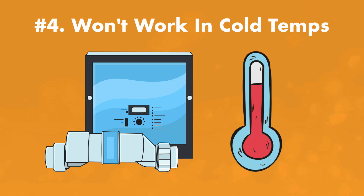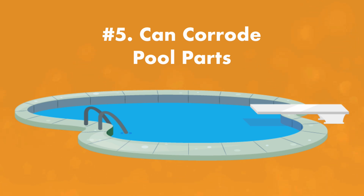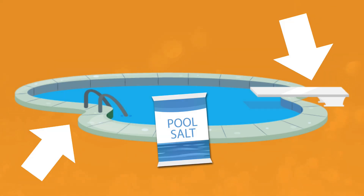Four: saltwater generators don't work in colder temperatures. These systems won't produce chlorine if your water is 60 degrees Fahrenheit or below. So if you're in a colder climate without a heater, your chlorine production will stop when the temperature drops too low. Five: it can corrode pool parts. While saltwater isn't harmful in average doses, it can start to break down equipment if it starts to build up. Automatic pool covers, pool liners, metal pool equipment, and even natural stonework near the pool can start to erode with too much saltwater exposure.